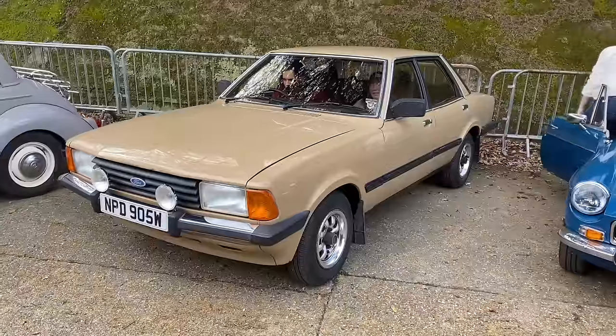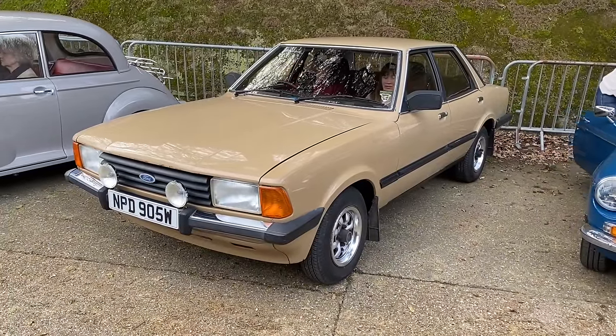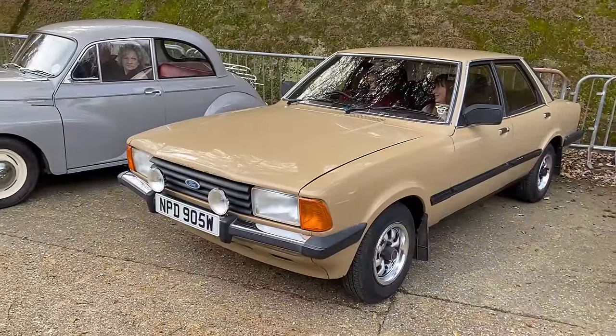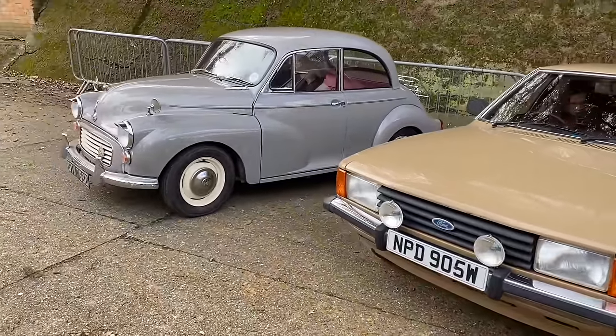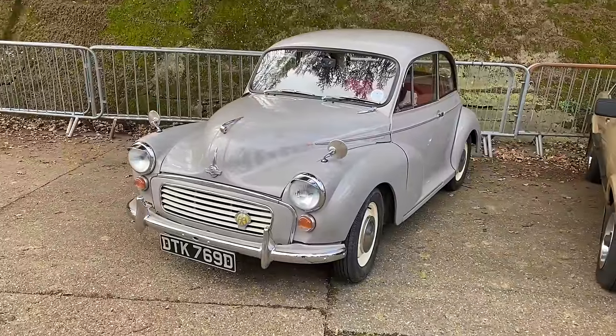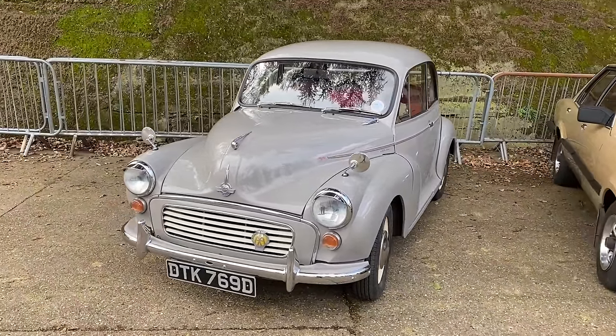Cortina Mark V in Tuscan Bays — I've got my anorak on — and it's got the spot lamps and it's a CL. That looks lovely. And next to it, we've got a Moggy Minor — Moggy Minor 1000. Lovely to see that. Love those hoods over the lights. They look great, don't they? Absolutely lovely.